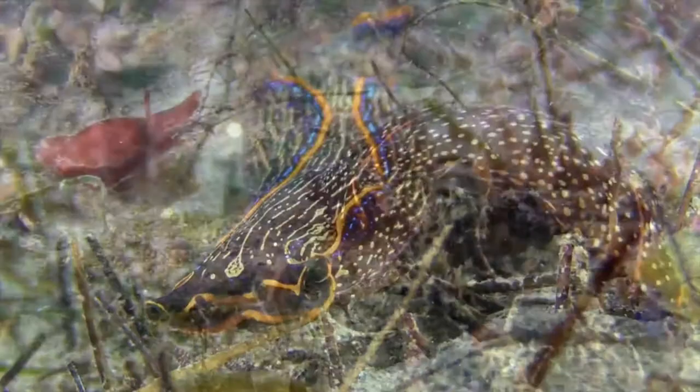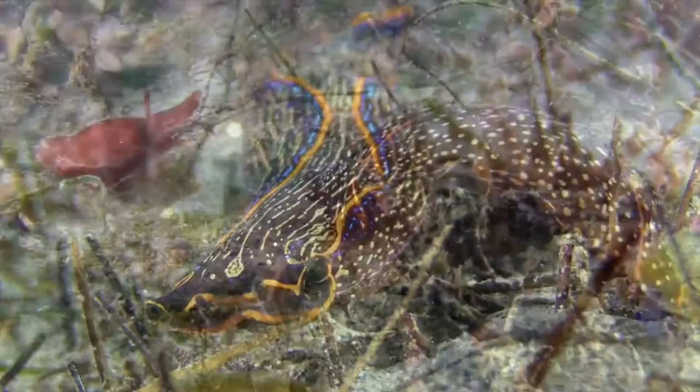This is what the predatory sea slug called Nabonax sometimes encounters when hunting for its favorite prey — the sea slug.